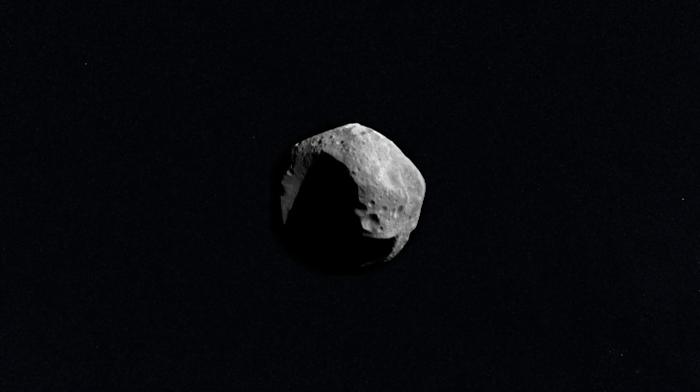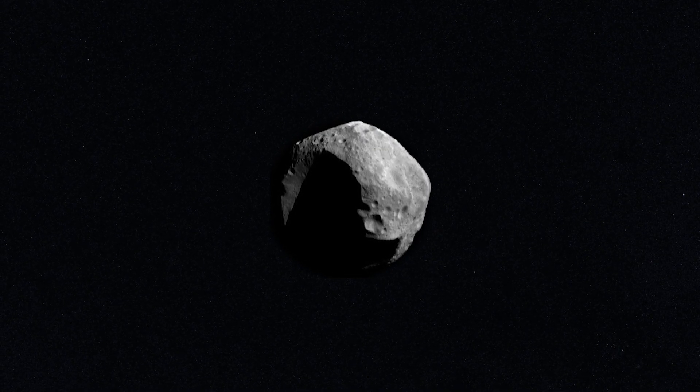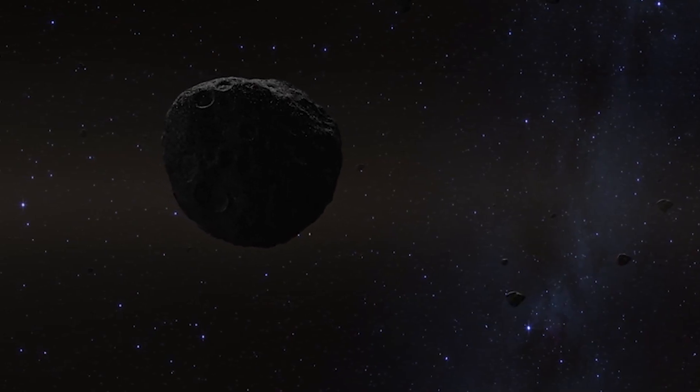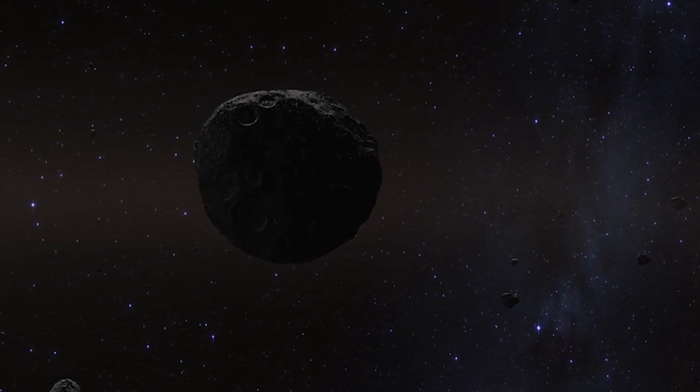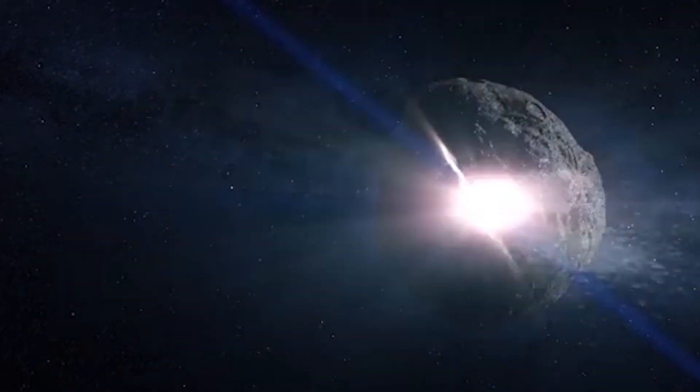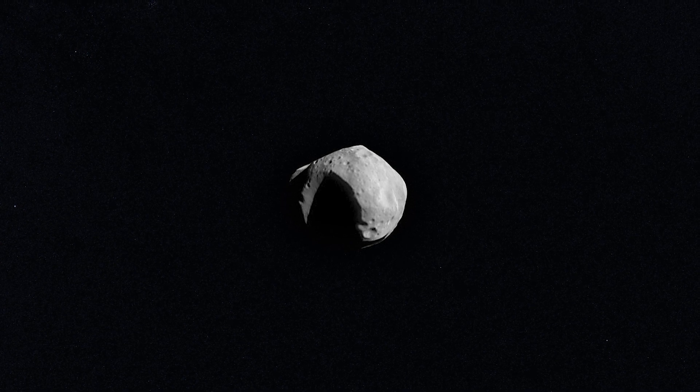The battered appearance of Matilda speaks to the fact that many, perhaps most, asteroids are not unaltered remnants from the early solar system. Instead, they have lived turbulent existences in which collisions are frequent, leaving these space rocks battered and scarred.